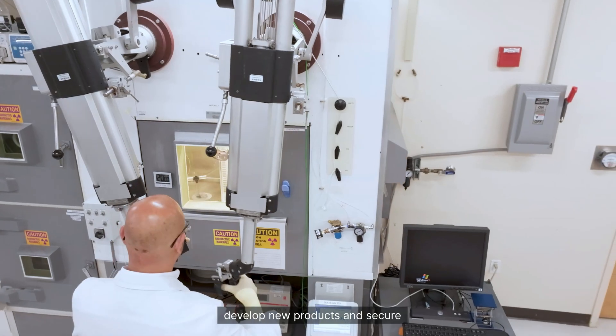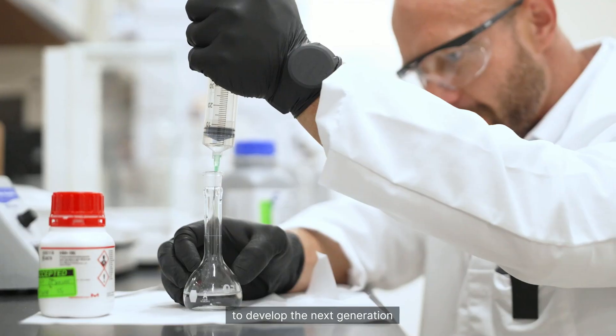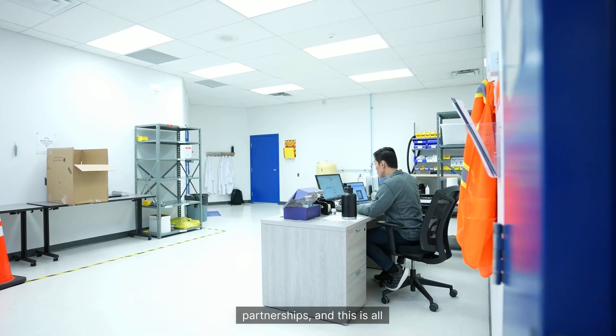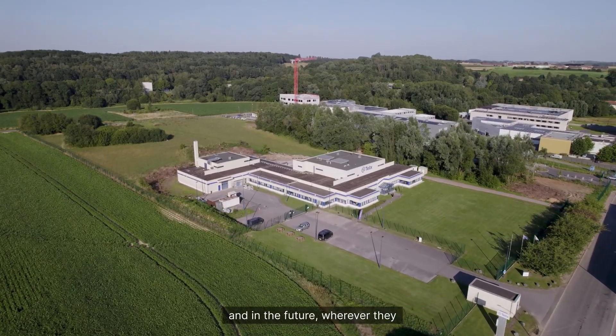This investment in world-class infrastructure is helping us develop new products and secure the critical supplies needed to develop the next generation of cancer treatments. It's really exciting to see us build the vertical integration alongside our existing partnerships, and this is all part of our dedication to meet the needs of our patients today and in the future, wherever they are in the world.